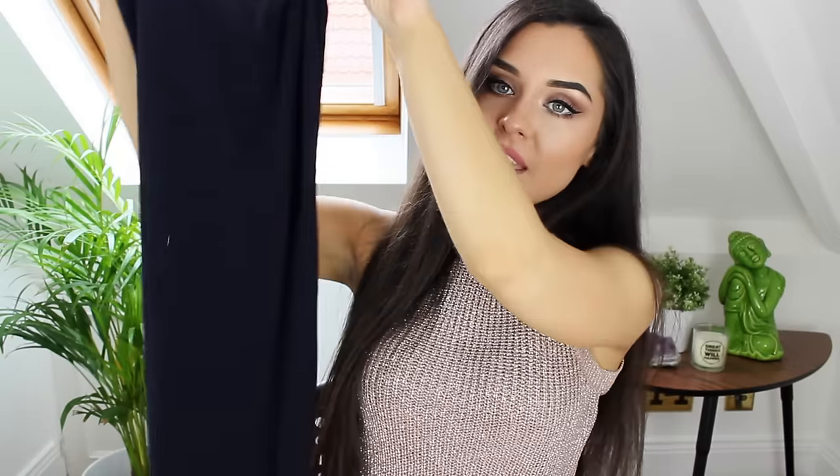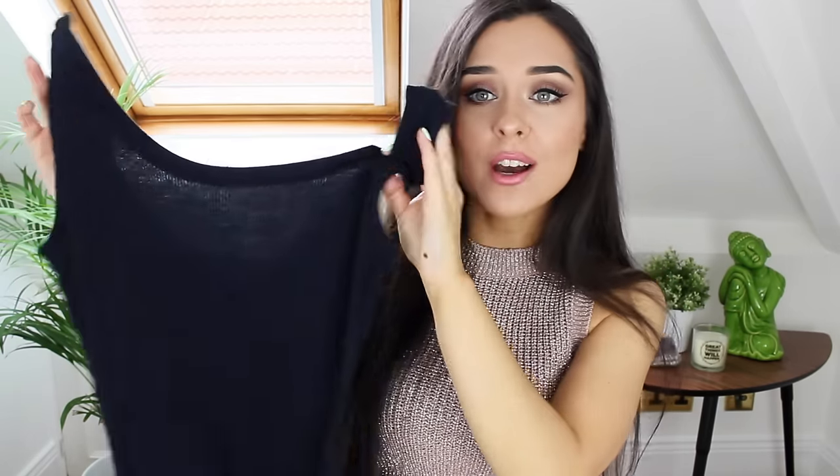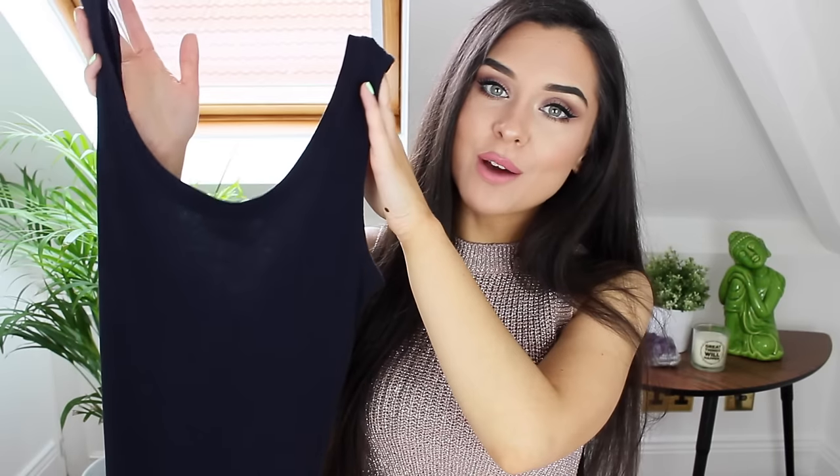For £6 again I picked up this midi length vest dress. I just really like these during summer — I think they're so practical. You can just shove a jumper on top if it's cold, or put a jacket on, or wear it on its own. I think they're very flattering and they can be dressed up or down as well.